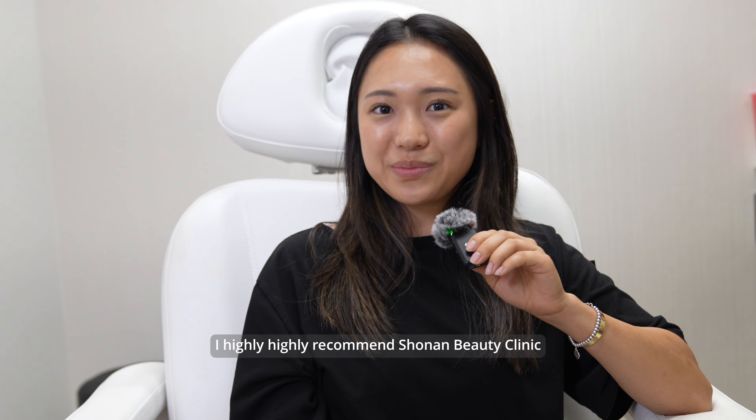If you're wanting to get double eyelids, they have free consultations and you can easily fly up even if you're not local to California. If you're looking for double eyelids, I highly highly recommend Shonen Beauty Clinic.